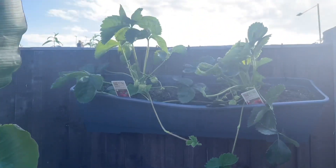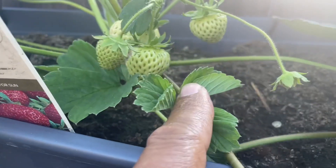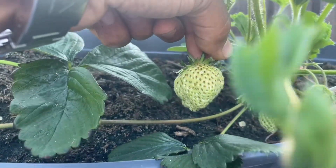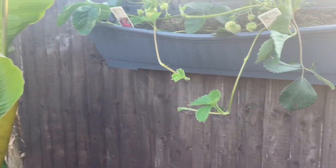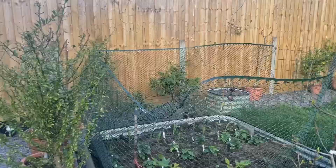We've got some strawberries hanging up here, so looking forward to eating these when they start to ripen. Nice with some runners there as well.